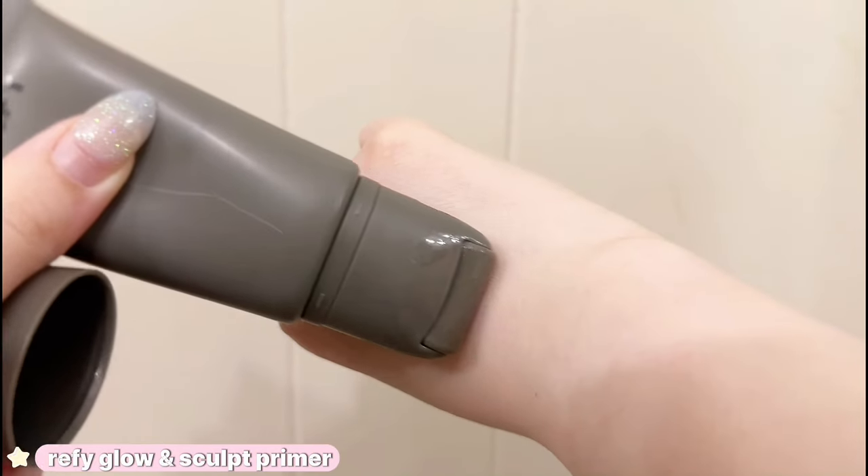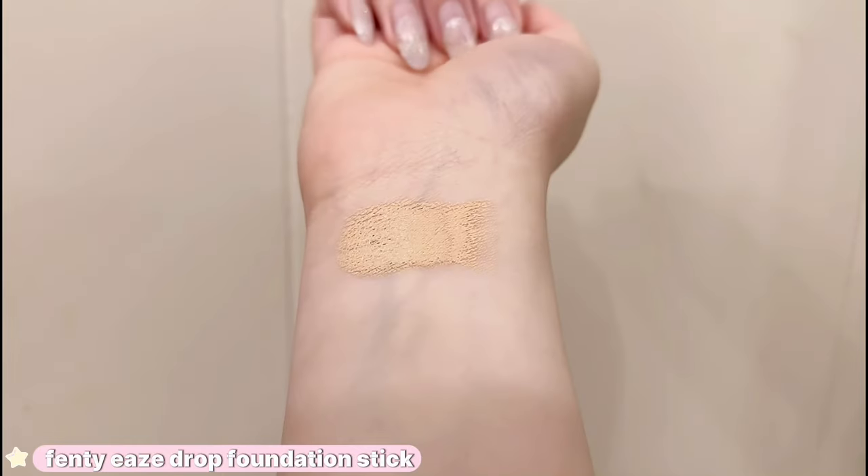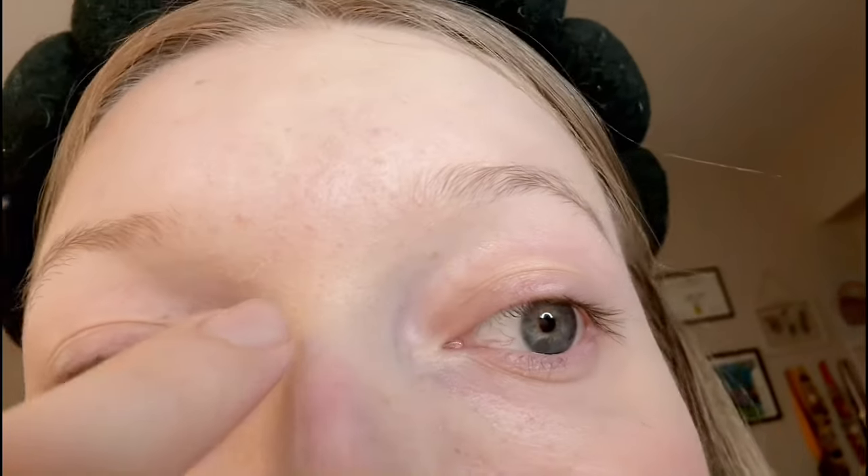I remember this primer being so viral on TikTok but I personally don't really like it. It holds a lot of bacteria because of the roller, and it also has such a hard time holding my makeup on. If I'm gonna buy a primer, it's to hold my makeup, which this one just does not do for me. This used to be my go-to complexion product, but the more I used it the more I figured out that I absolutely do not like it. I love Fenty products but this stick was so drying — it left so many dry patches, cakes up around my eyebrows and mouth, and just does not like my skin.